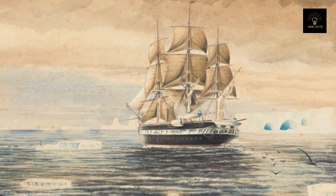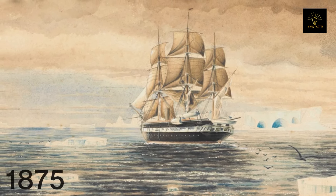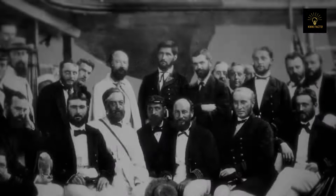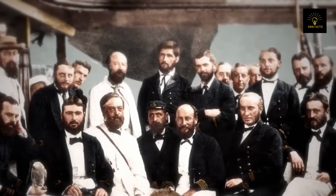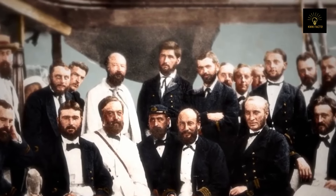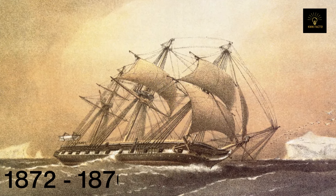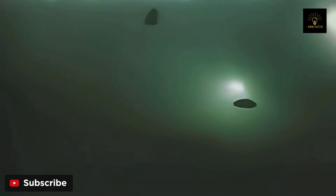The Mariana Trench was first discovered and identified in 1875 during the Challenger Expedition, a pioneering oceanographic expedition led by the British Royal Navy. This expedition, which lasted from 1872 to 1876, aimed to explore the depths of the world's oceans.